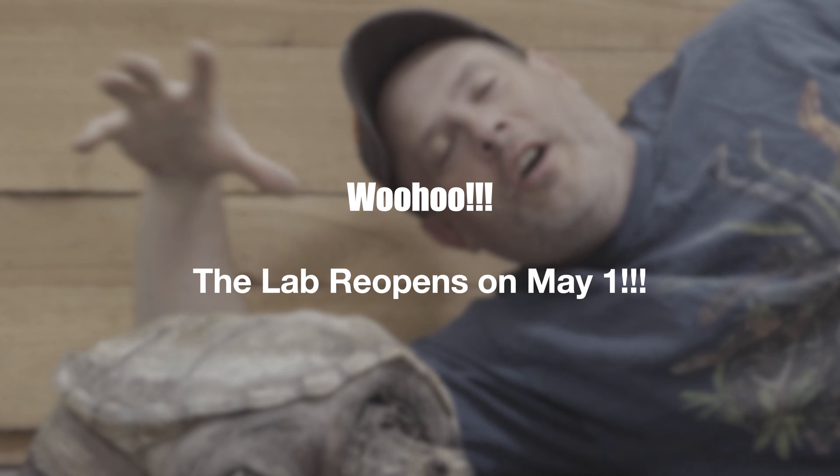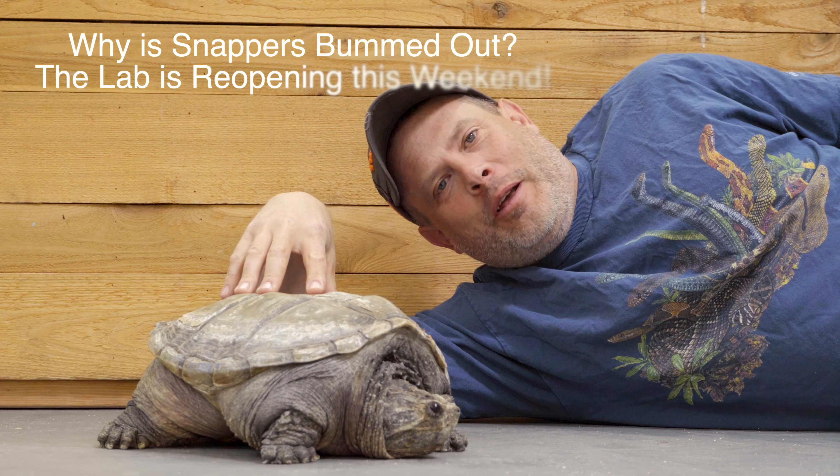Hey everyone! We're getting ready to open My Nature Lab this weekend! Woohoo! Snappers here is super excited, but he's also a little bit bummed out.